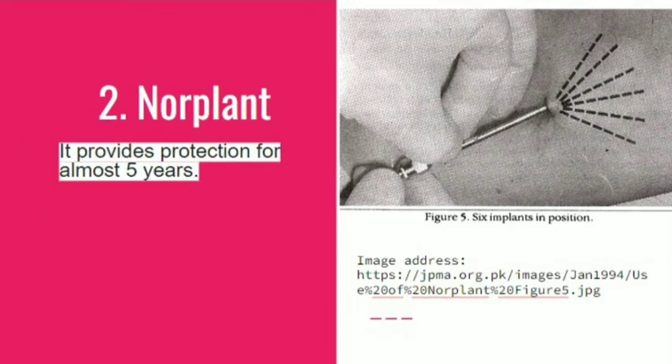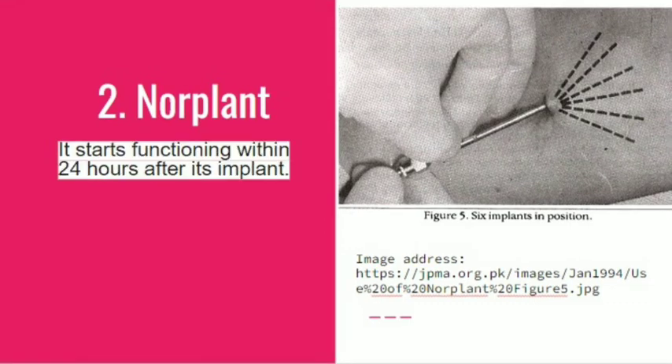Norplant provides protection for almost five years, compared to Implanon which provides protection for only three years. It is more effective than Implanon and starts functioning within 24 hours after implantation, compared to Implanon which takes two weeks after insertion to become functional.